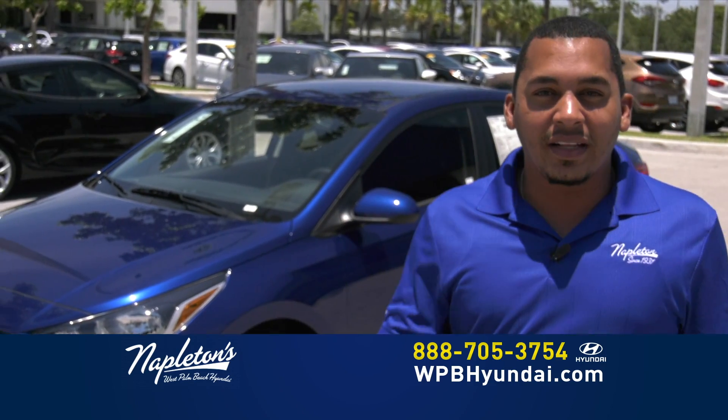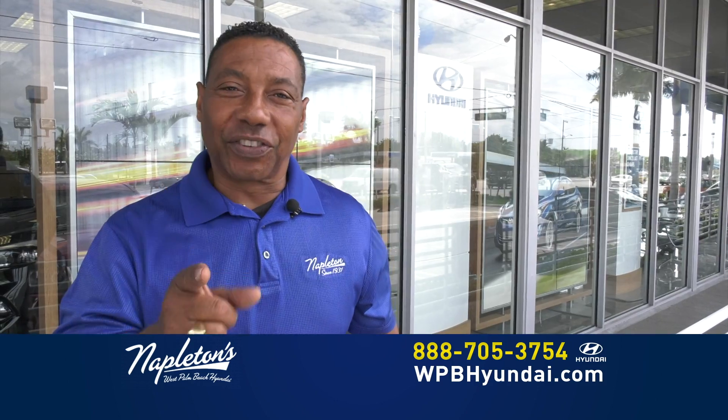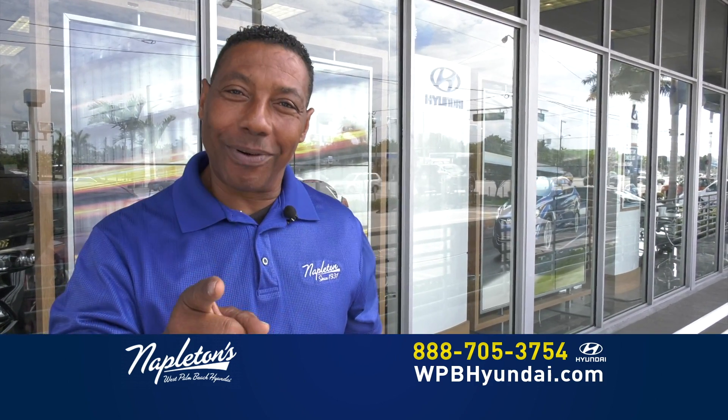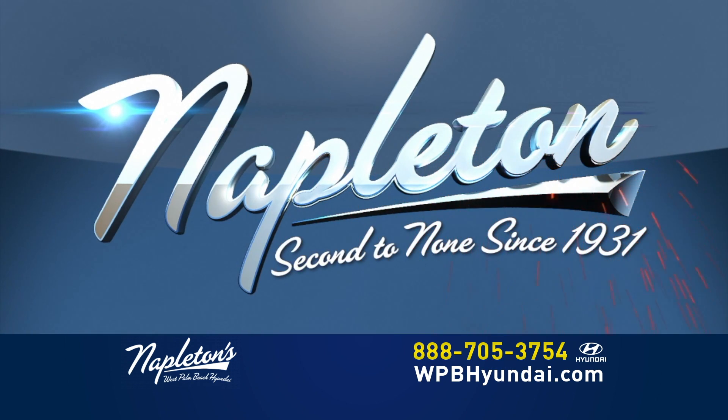Llámenos ahora mismo o búsquenos en el internet. Don't worry about your credit. Give us a call right now. Come see us. Napleton, second to none since 1931.